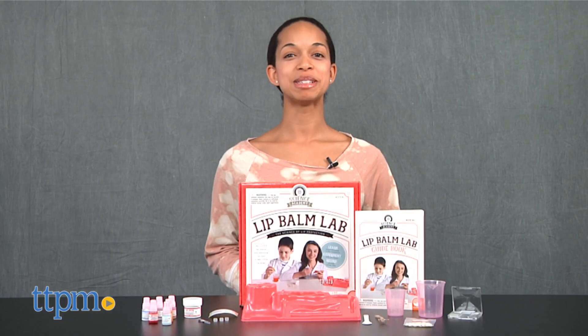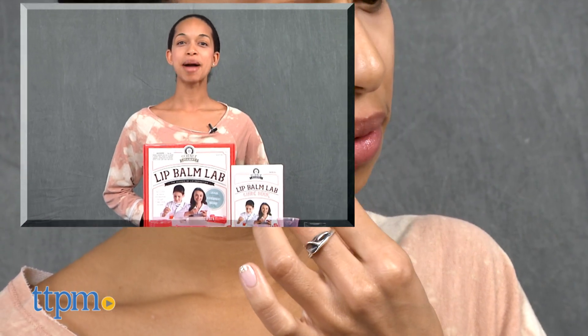For more on where to buy and current prices, come visit us at TTPM and subscribe to our YouTube channel for more reviews every day.